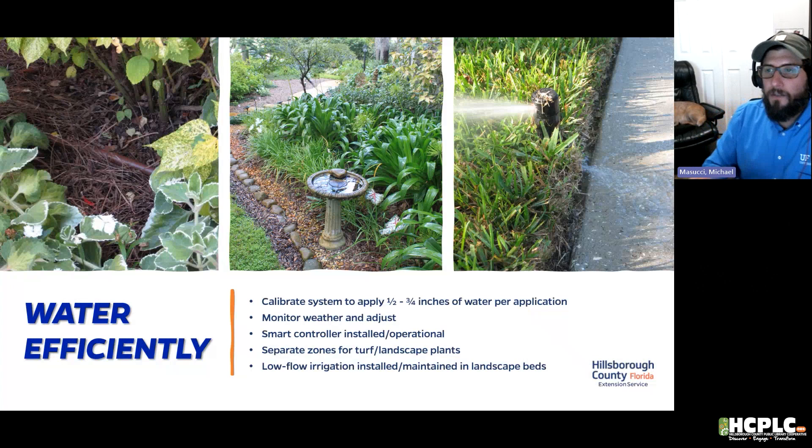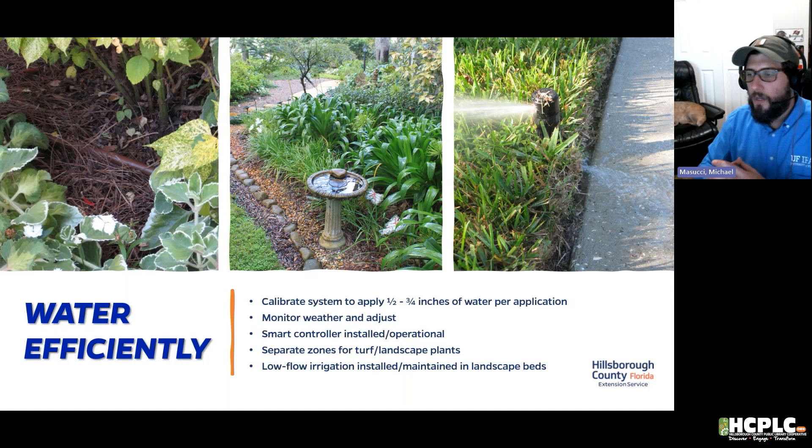Moving to Principle 2: Water Efficiently. For high-volume irrigation, we want to keep it under 50% and set the system to about a half inch to three-quarters of an inch per application. There are ways to test that, which I'll cover next. We want to monitor the weather and adjust our system — if it's going to rain, we want to offset that.